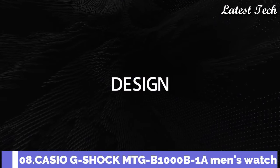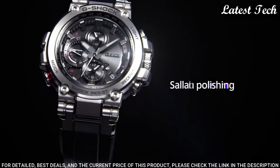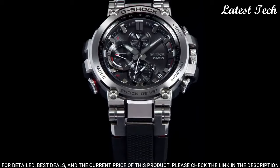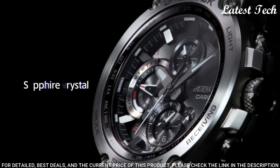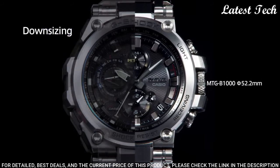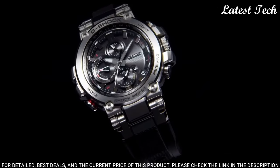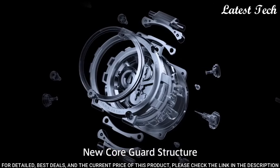Number 8. Casio G-Shock MTG-B1000B-1A Men's Watch. It has Japanese solar quartz movement. Polymer stainless steel hard coating case of round shape. Case dimensions are 5.2 cm in diameter and 6 mm in thickness. The dial is black. Display type: analog. This timepiece has sapphire anti-reflection coating glass. Water-resistant depth: 200 m.